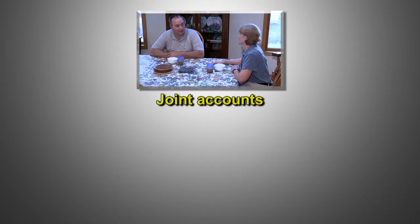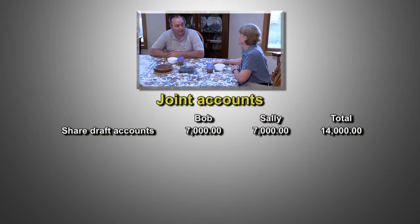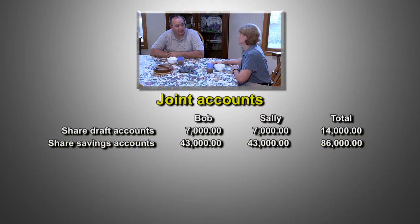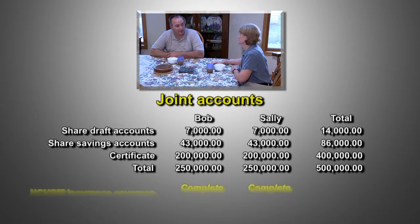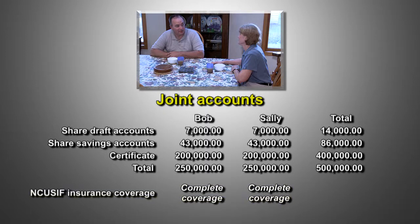Next, we'll look at the couple's joint accounts. Remember, this category is not related to the coverage of any other category. In this case, Bob and Sally have three joint accounts: a joint share draft account, a joint share savings account, and one jointly held certificate. The total of all these accounts is $500,000, so all the money is protected by federal insurance.